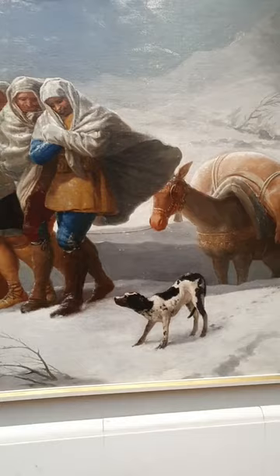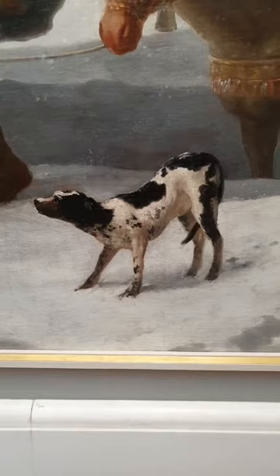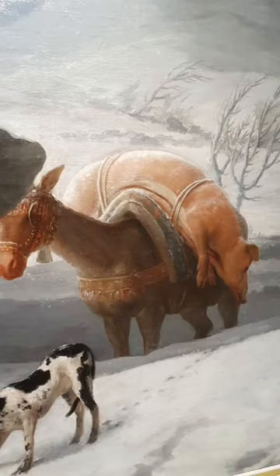We have a little bit of noise because we're preparing for the public, and we're before the museum opens. This work, 'The Winter,' was recently restored in 2019, and it's thanks to this restoration that we've learned so much. There are really great videos in Spanish on the Prado's website about this restoration and the restoring process.